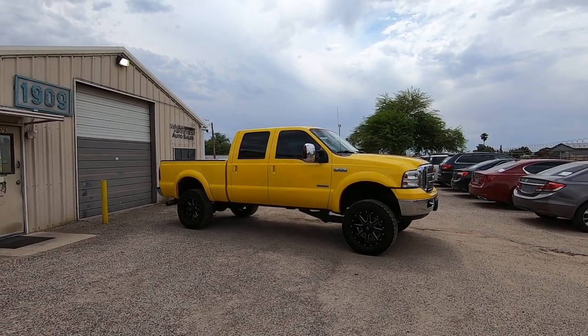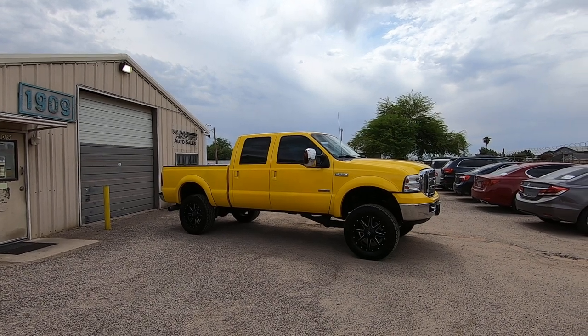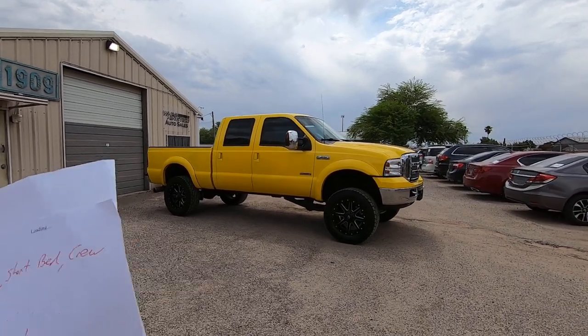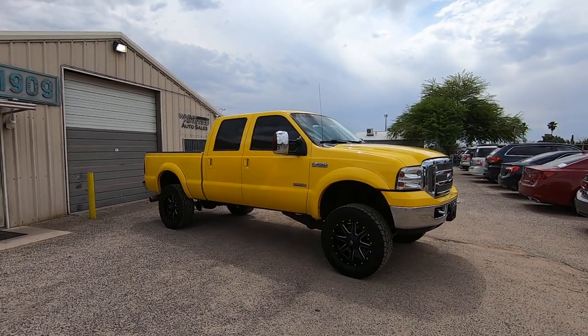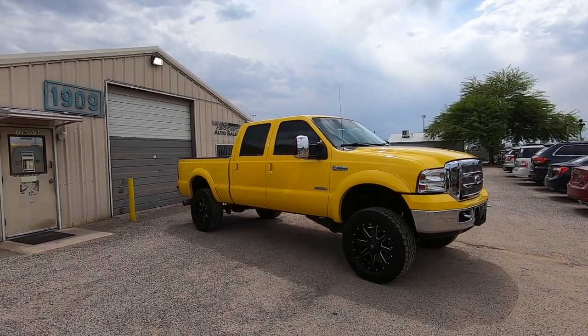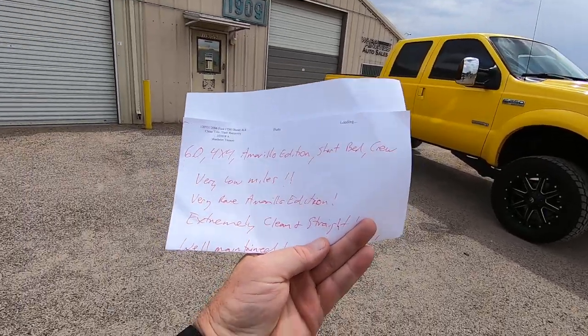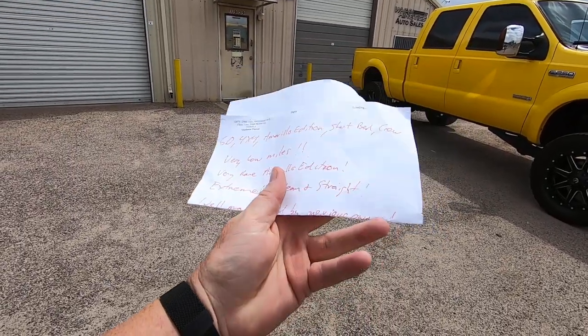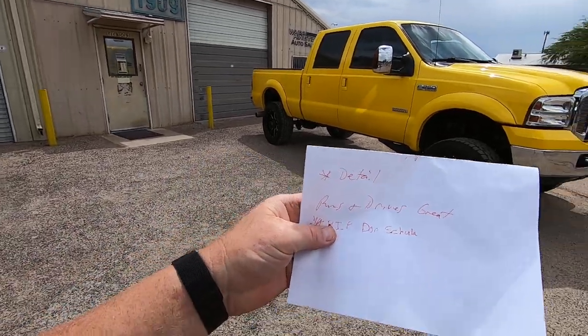It was a trade-in to the new car group, Jim Click, here in Tucson. Extremely clean and straight. My guys do an inspection. We drove it back from Clicksteel, down I-10 — hauling ass — runs great. Well-maintained by previous owner. All we had to do was a detail. Runs and drives great.